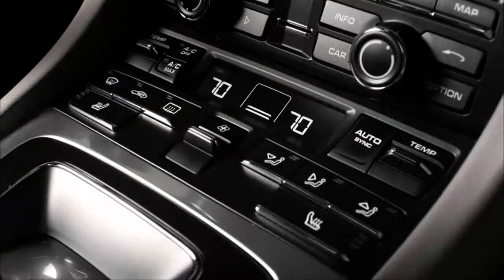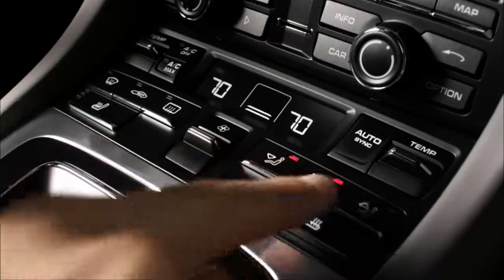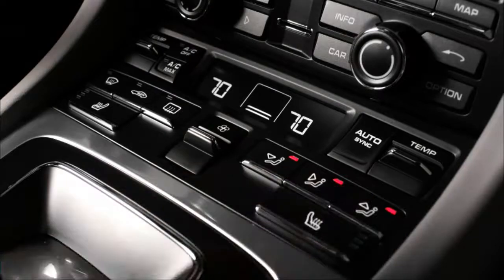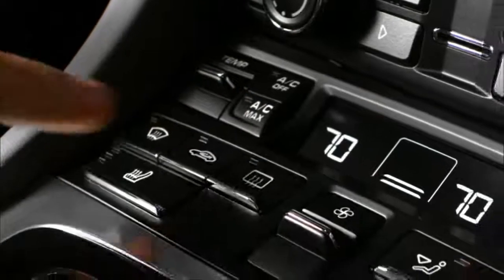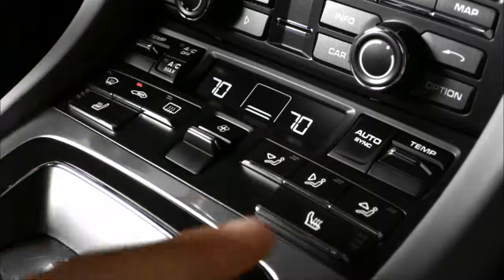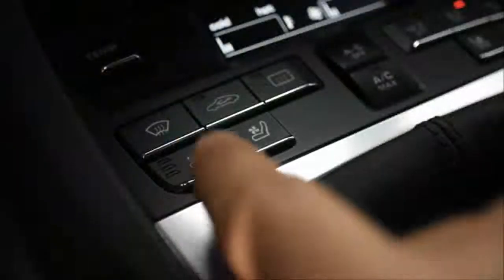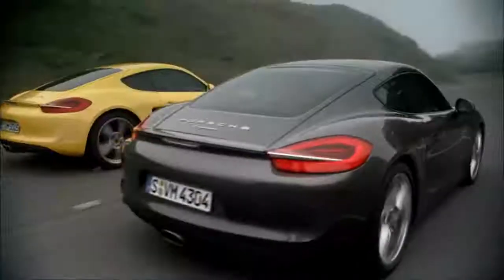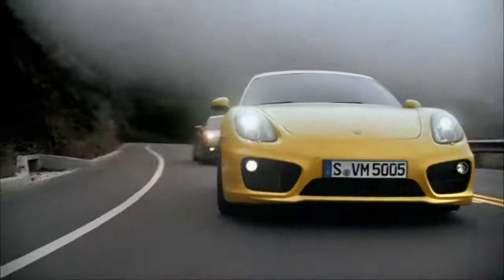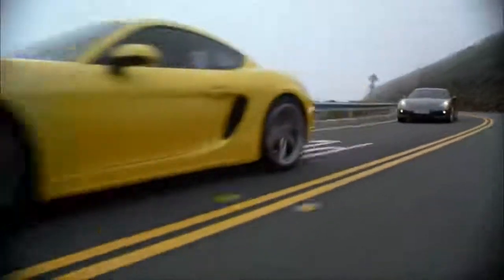It is possible to adjust the air flow and air distribution manually too — for example, you may prefer to direct it towards the windscreen to counteract condensation. For maximum air conditioning or to select the air recirculation function, pressing the auto-sync button returns to the two-zone automatic climate control. The optional seat heating and seat ventilation are likewise controlled by buttons on the center console. The Cayman models feature a heated rear screen, heated exterior mirrors and a windscreen defrosting function.